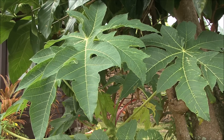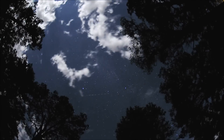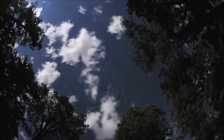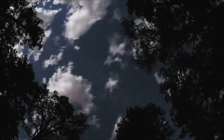As summer ends and fall begins, the days begin to grow shorter and the nights longer, meaning that less light is available. This is a signal to the tree that the growing season is at an end, and that winter is coming.